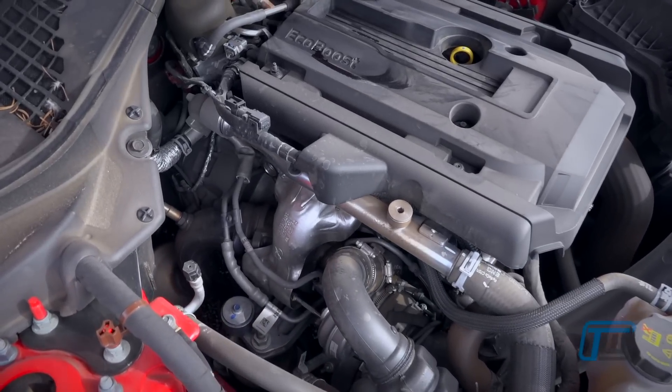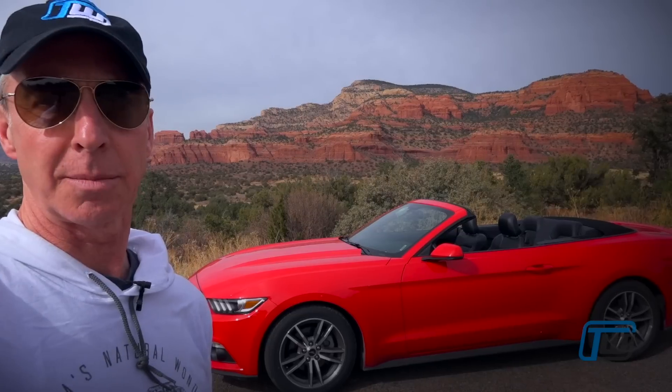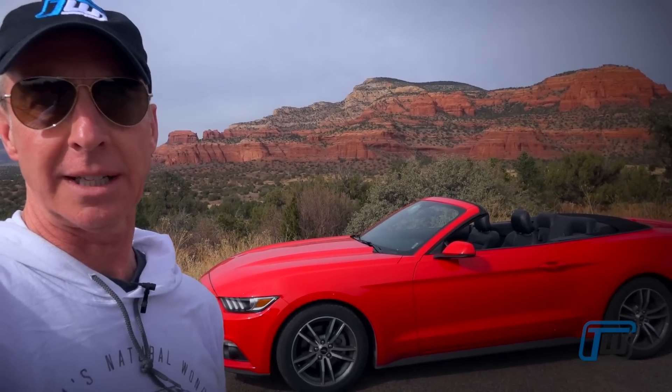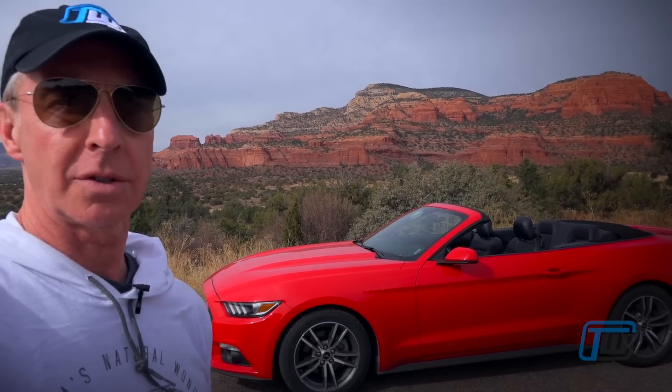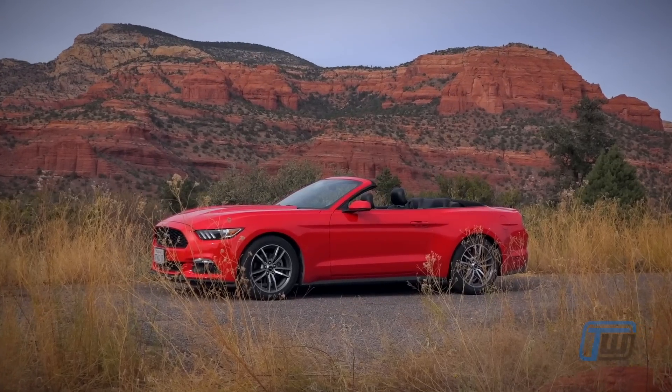The EcoBoost engines are very capable — lots of horsepower and torque, and it never really lacked any extra motivation. V8s would obviously sound great, but for a trip like this, the great fuel efficiency makes the EcoBoost engine a good companion.